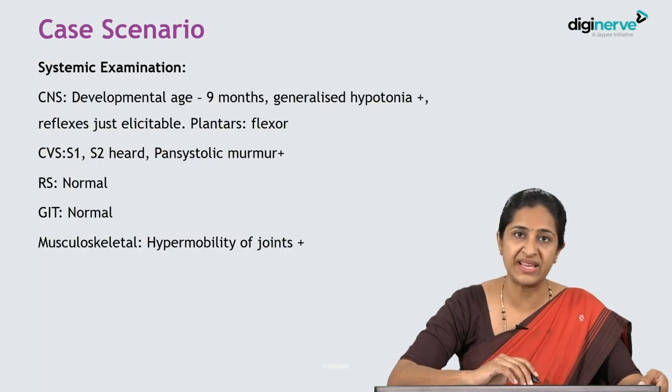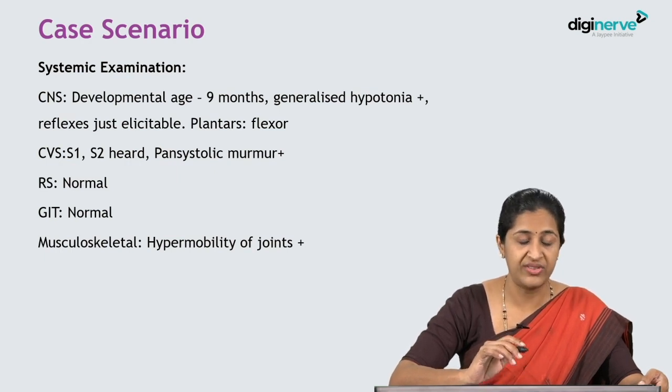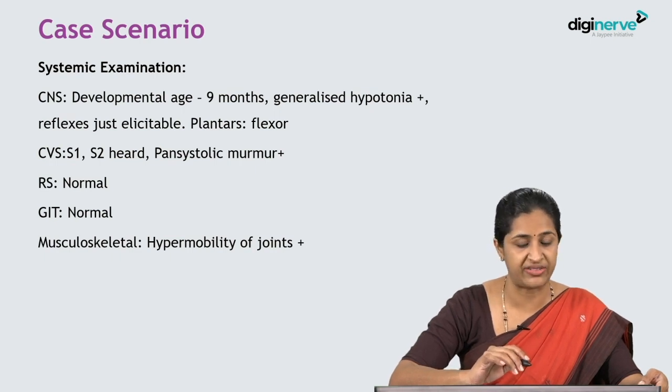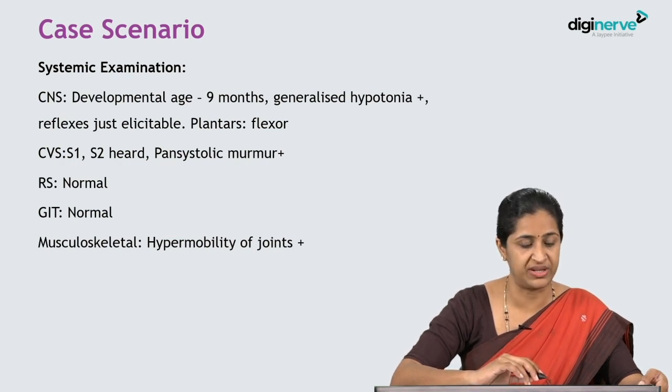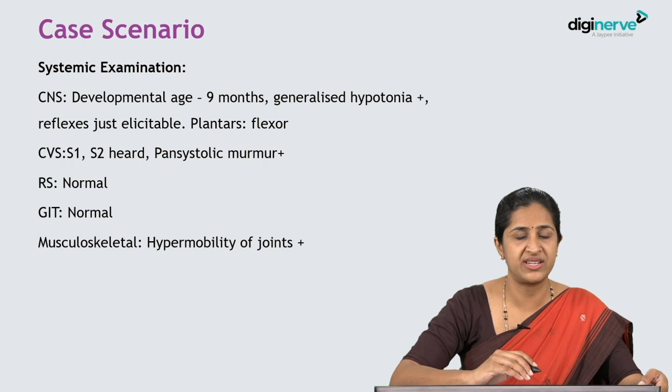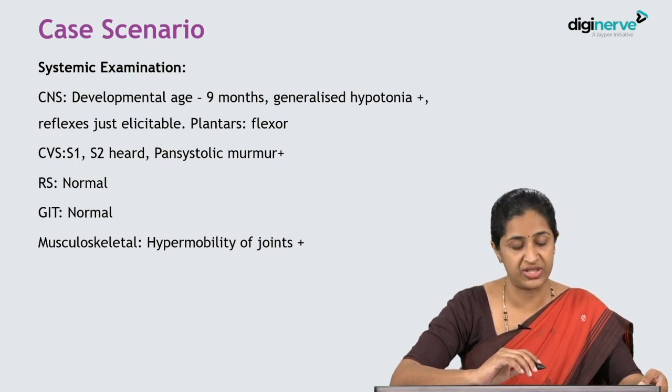In systemic examination, the central nervous system showed a developmental age of 9 months. There was generalized hypotonia with reflexes being just elicitable, and planters were flexor bilaterally. In the cardiovascular system, S1 and S2 were heard with a pansystolic murmur. Respiratory and GIT systems were normal. Musculoskeletal system showed hypermobility of the joints.